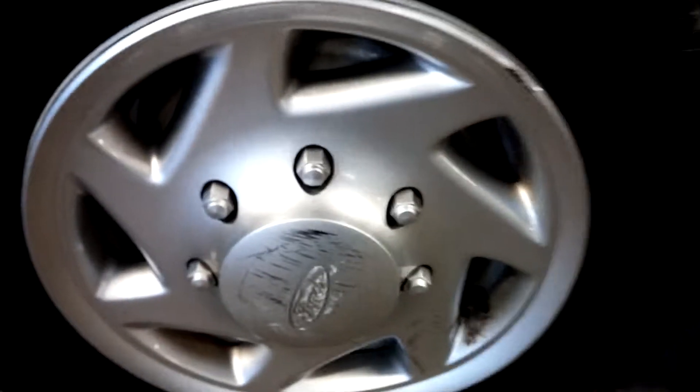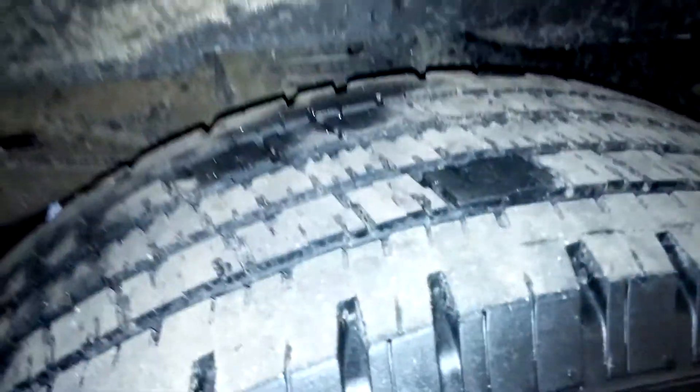Let me show you one of the tires — the tire tread is pretty good, still has life left. I'll show you the tread on this one as well. There's all that tread — lots of tread. This is almost a brand new tire, more than half life left.